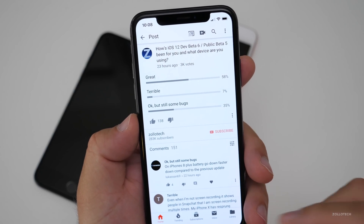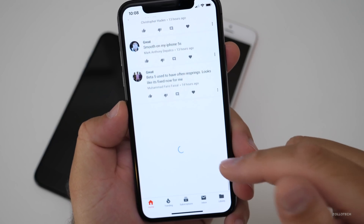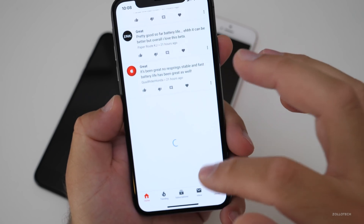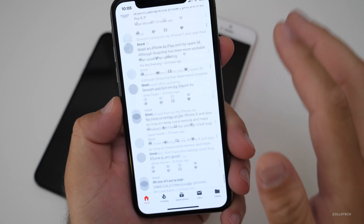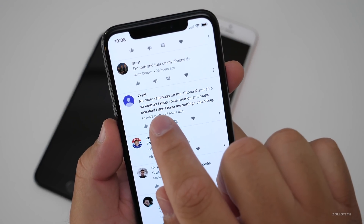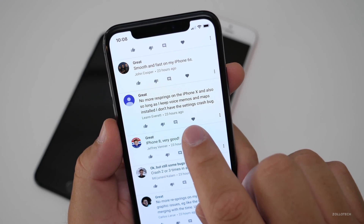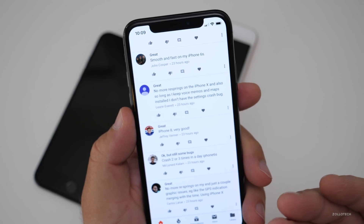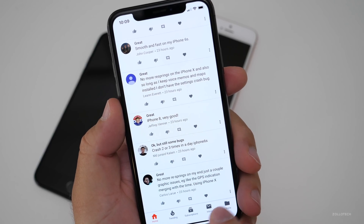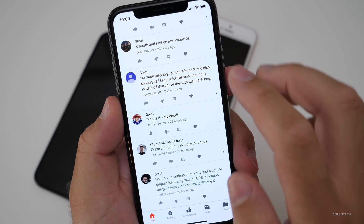I normally ask you what device you're on, and that really helps us get an idea of what people are experiencing across devices. A lot of people are saying they're not finding resprings. For example: 'Great — no more resprings on the iPhone X, and as long as I keep Voice Memos and Maps installed I don't have the settings crash bug.' A lot of people are getting that settings crash bug. 'No more resprings on my end, just a couple graphics issues — for example the GPS indication merging with the time on iPhone X.'